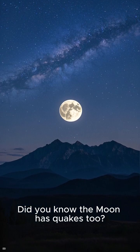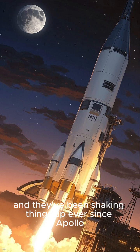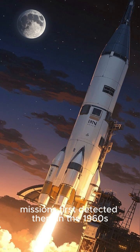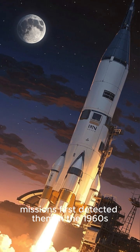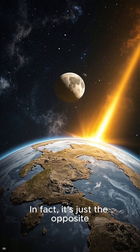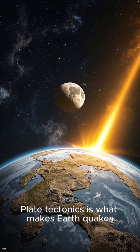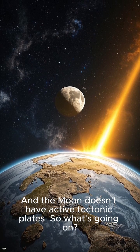Did you know the moon has quakes too? They're called moonquakes, and they've been shaking things up ever since Apollo missions first detected them in the 1960s. But that doesn't mean the moon is tectonically active like Earth. In fact, it's just the opposite — plate tectonics is what makes earthquakes, and the moon doesn't have active tectonic plates.